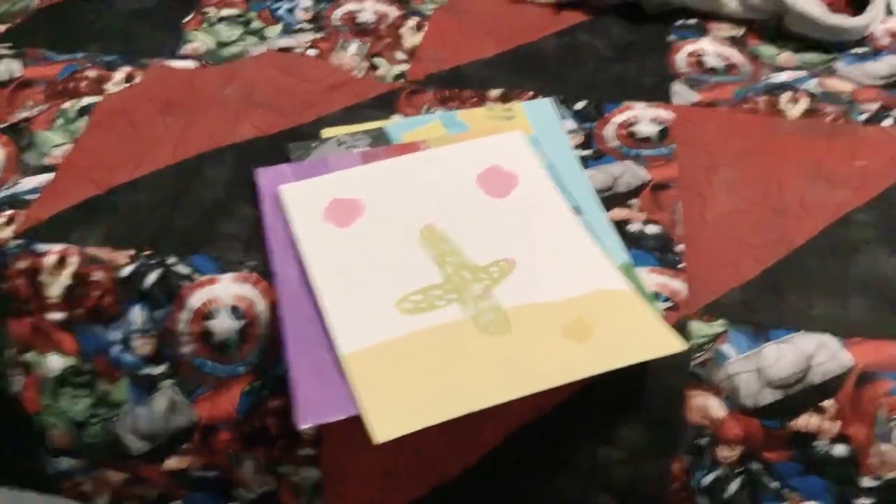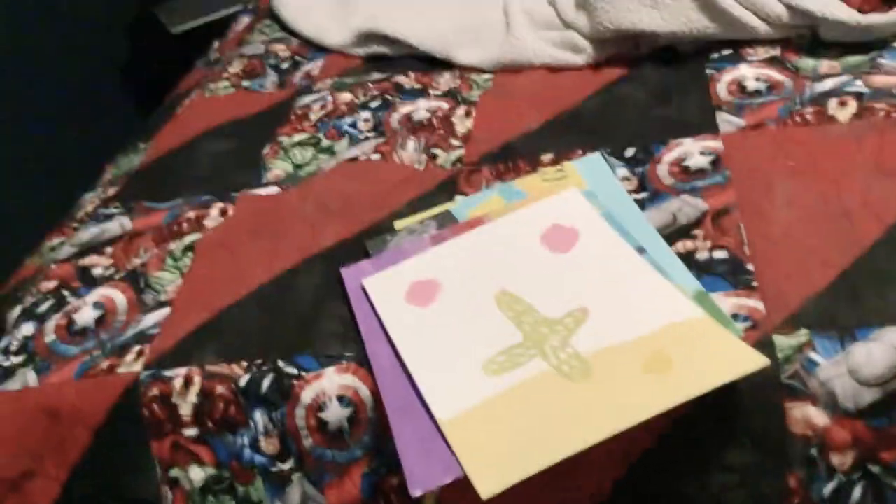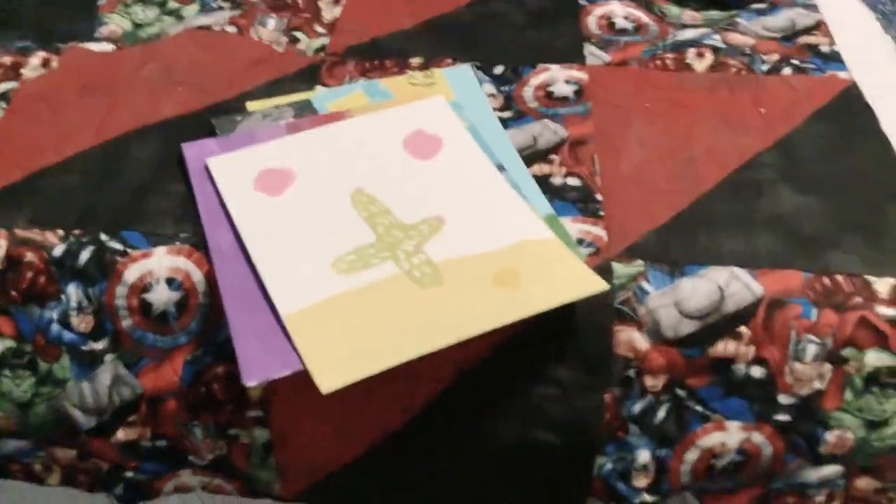That's all the art I have today. I will be making more soon and posting more videos about my progress. I hope you guys enjoyed my art — I will be posting tomorrow, so bye!